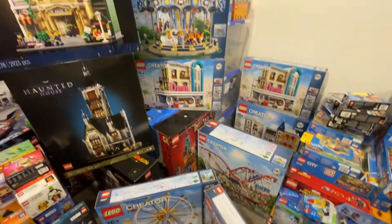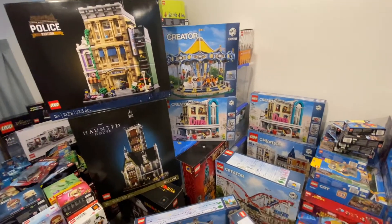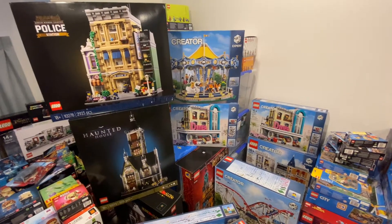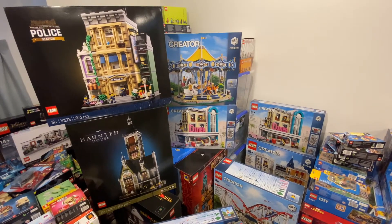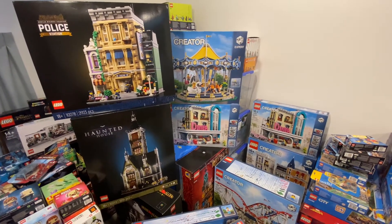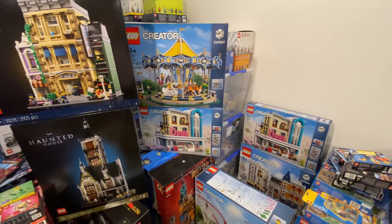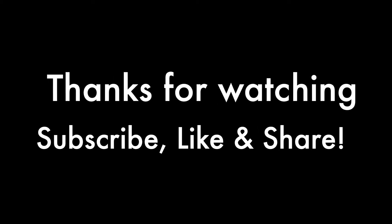That's all the Creator Expert sets that are currently waiting for me to open them. I tried to put them all in one frame, but unfortunately they're just too big when put together. I couldn't figure out the best way to capture every set in a single camera frame. If you have any suggestions on which set to open first, feel free to leave a comment. Be sure to subscribe to this channel so you get updates and the next episode of my Unopened LEGO Set Collection. I also have plans to change the direction of the channel a little bit, so stay tuned and I'll keep everyone posted. See you next time!